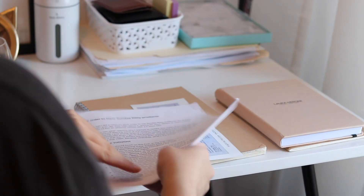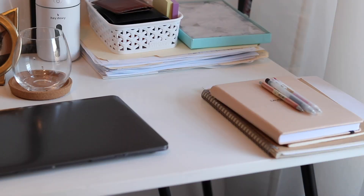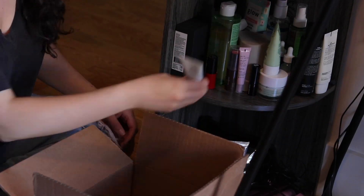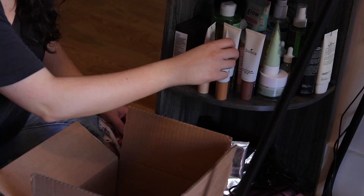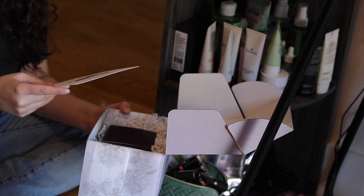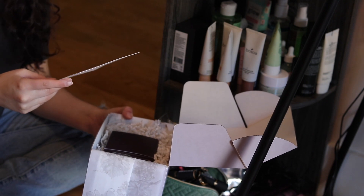Once that corner of my desk is done, it's time to move on to the next step, which is usually organizing products and unboxing any packages that came through. I don't have many to go through right now because I was very good during the week doing them as they came, but I have a little shelf where I put products that need to be discussed, looked at, or swatched.